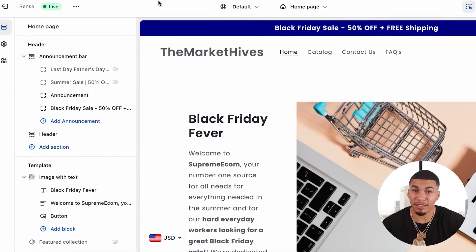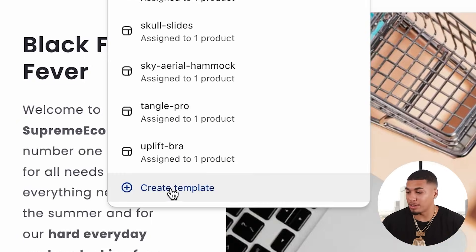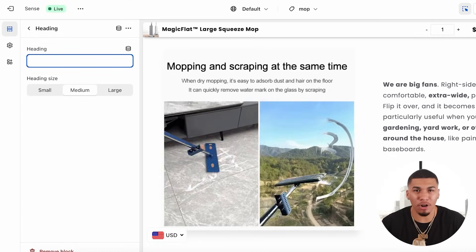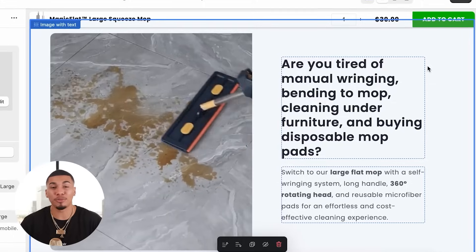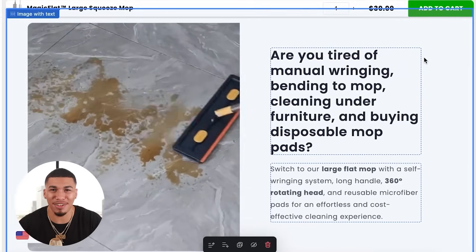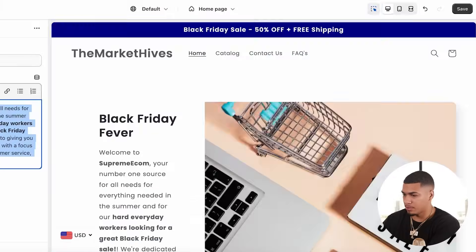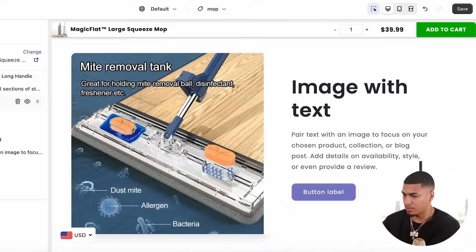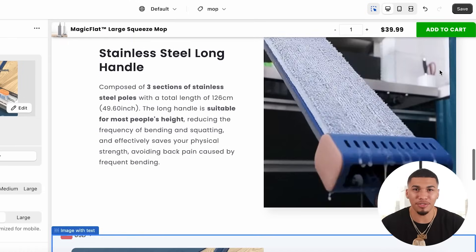I'm going to come back to the online store settings the same way we structured the homepage, click on products at the top, click create template, and name it 'mop.' Now it's time to really start customizing this product page. The first thing I'm going to do is upload a GIF as an image, then announce the problem: 'Are you tired of manually wringing and bending the mop, cleaning under furniture, and buying disposable mop pads? Well, no worries — as a company, I've got you covered.' After that first feature and benefit section, I add the next one, finish off strong with the last one, and I've created this entire product description showcasing both images and GIFs.